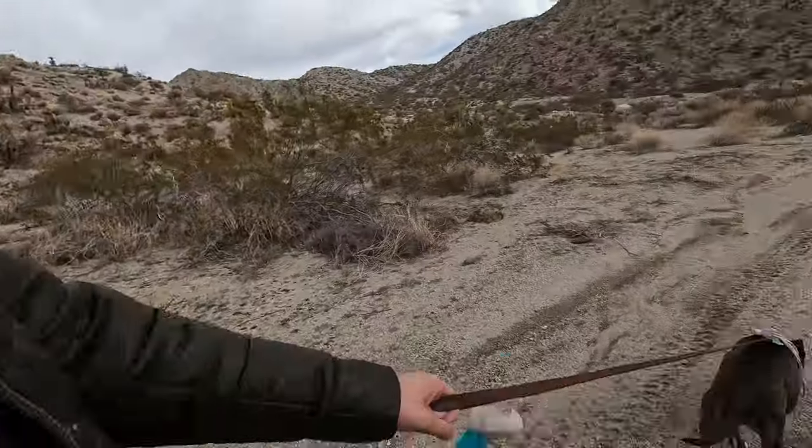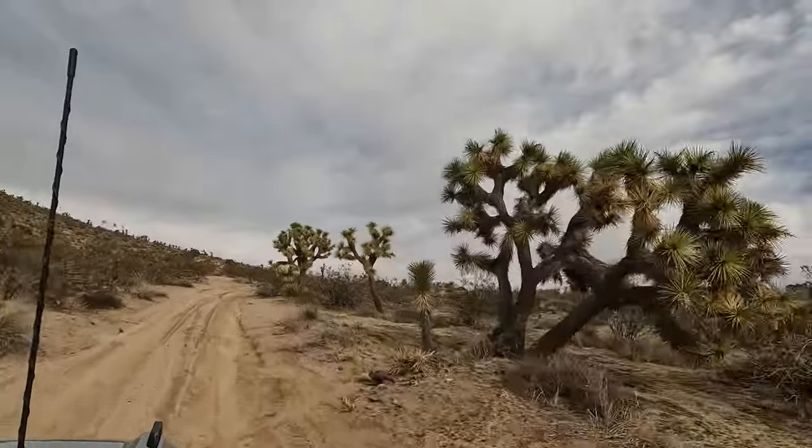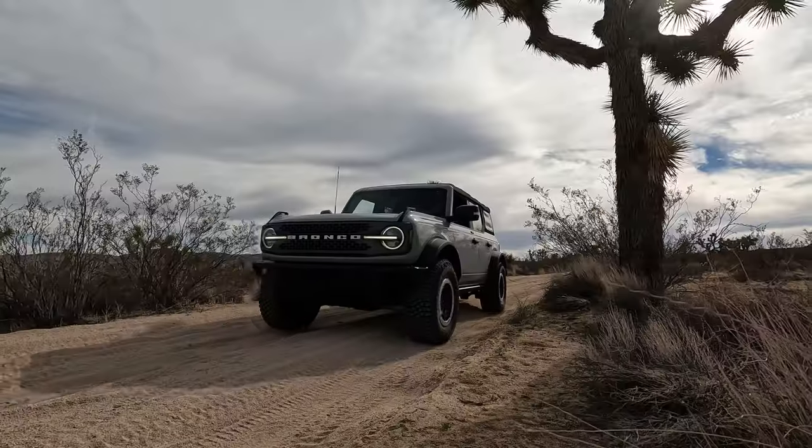Hey everyone, it's Justin, Jessica, Patty, and Alabama from Pale Horse Adventures. In this video, you're invited to join us on an overland adventure through Joshua Tree National Park.